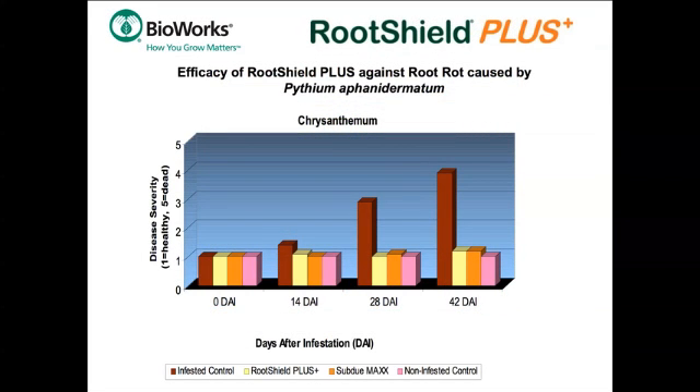This graph shows the effectiveness of RootShield Plus at preventing the development of root rot caused by hot season Pythium in chrysanthemums. One application of RootShield Plus prevented the development of severe Pythium root rot. In this study, one application of RootShield Plus and two applications of SubdueMax performed equally as well, but RootShield Plus is the safer and easier choice.